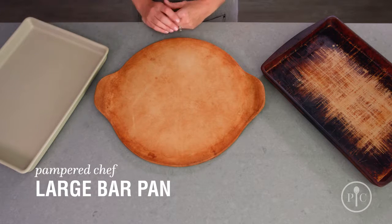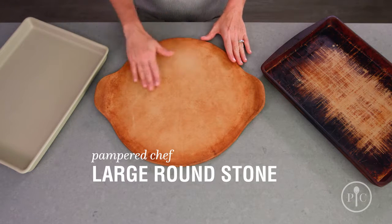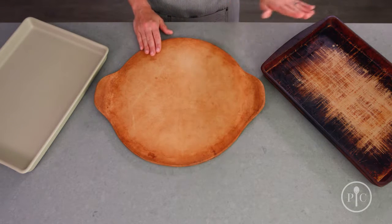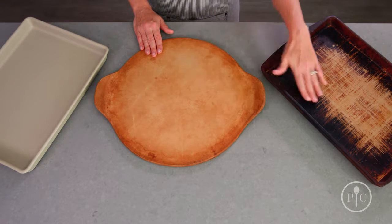Here we have a large bar pan straight out of the box. The more you use your stone, it will develop this nice golden color, and then after years of use — just like this one from the test kitchen — it'll become nice and dark.